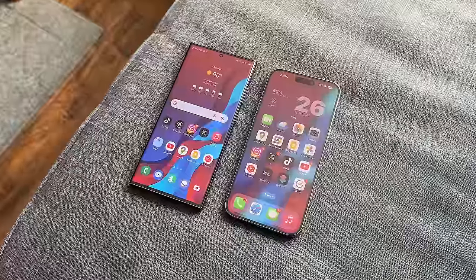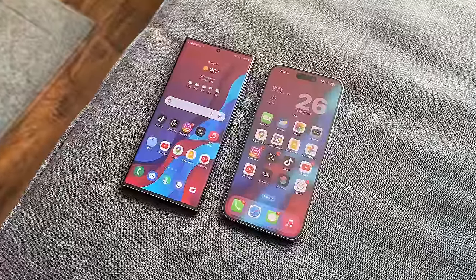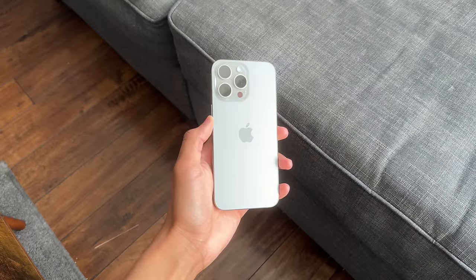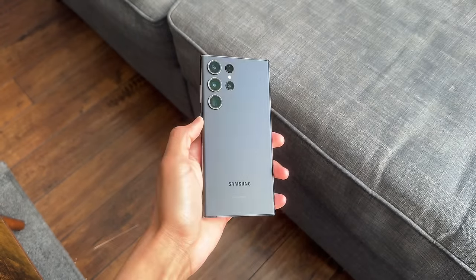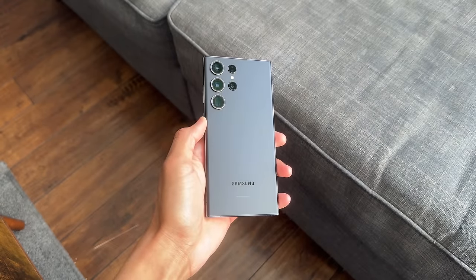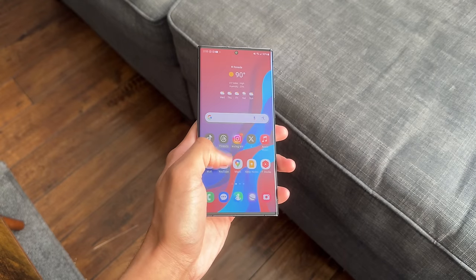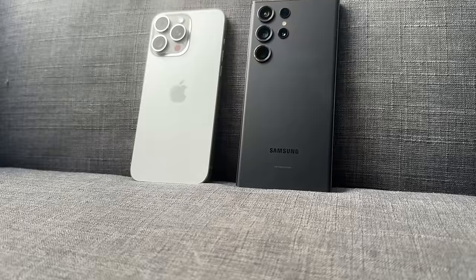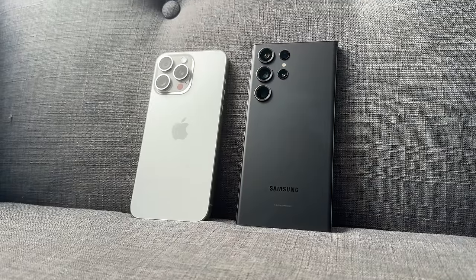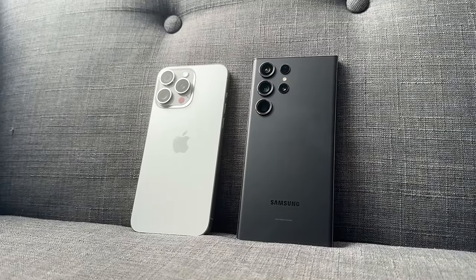Even looking at them from an individual standpoint, there are some things that each phone is better at. The iPhone 15 Pro has a better and smoother ecosystem, more years of software updates which results in longevity, and arguably the best camera in the game. The S23 Ultra had many valuable advantages as well — it has more features all across the board, the signature S Pen, and the best display I've seen this year. In this video, I'll be taking a look at what each has to offer and why I ultimately chose the iPhone 15 Pro Max.